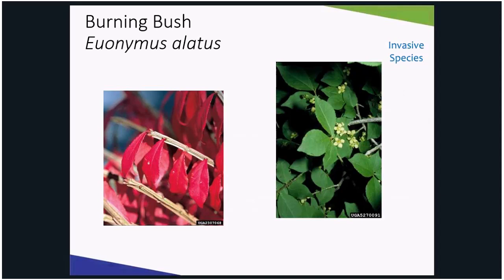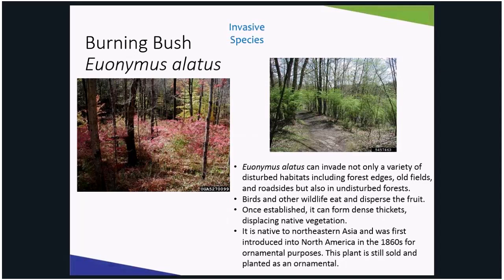Then in the late summer to early fall, the leaves start to tinge red and then it glows, and homeowners remember, "Oh, that is why I have that plant." Despite its unassuming nature most of the year, burning bush forms dense thickets in the undergrowth of forests and displaces native plants. It invades disturbed habitats, fields, roadsides, but also undisturbed woods. Birds disperse the fruit, allowing the plant free range. Unfortunately, you could most likely walk into any garden center and find this plant for sale.